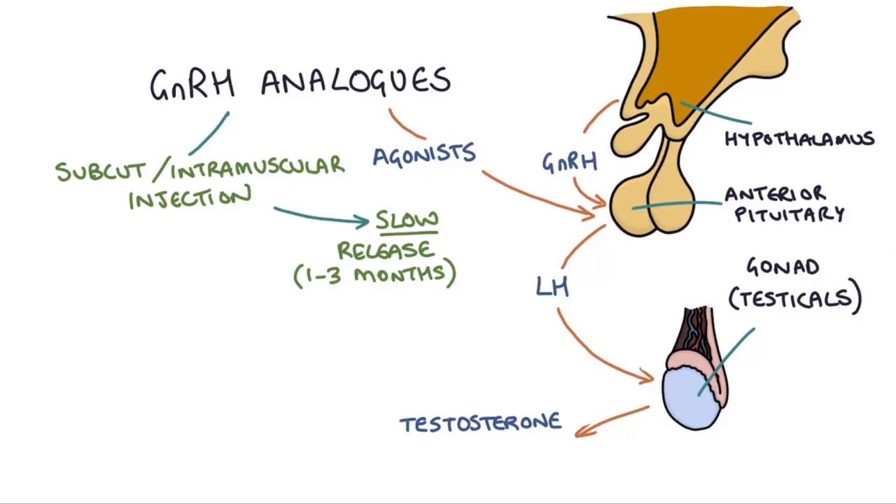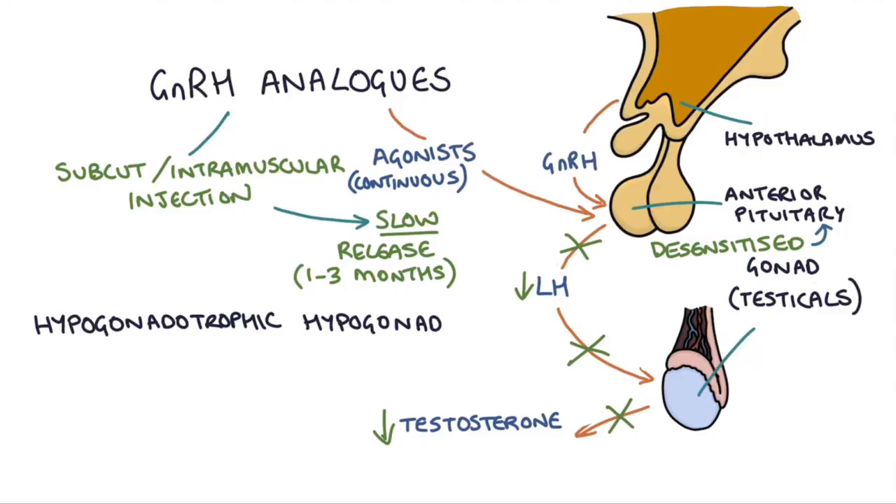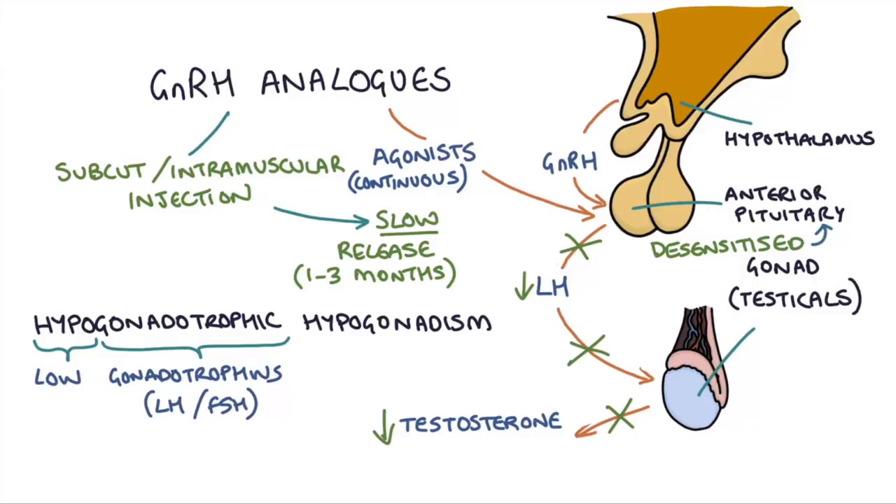After continuous stimulation of the GnRH receptors, these receptors on the anterior pituitary gland become desensitized to the GnRH hormone. So over time, the pituitary shuts down its production of LH and FSH because it's become so desensitized to the effects of the hormone that it no longer responds at all. This leads to a reduction in the production of estrogen or testosterone, giving you something called hypogonadotrophic hypogonadism — that is, low gonadotrophins (LH and FSH) causing a low output of hormones from the gonads.